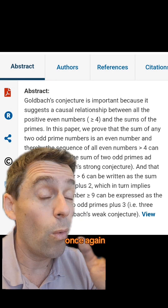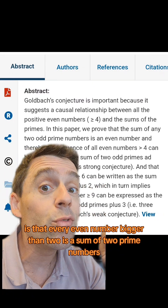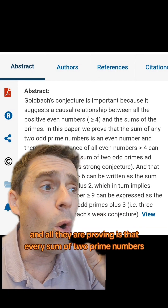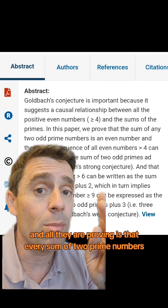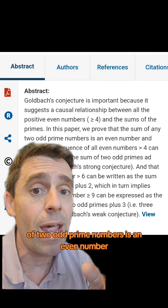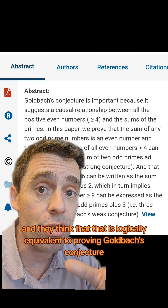What? Goldbach's conjecture is that every even number bigger than two is a sum of two prime numbers. All they're proving is that every sum of two odd prime numbers is an even number — and they think that is logically equivalent to proving Goldbach's conjecture.